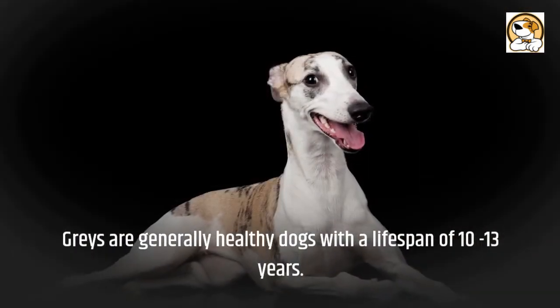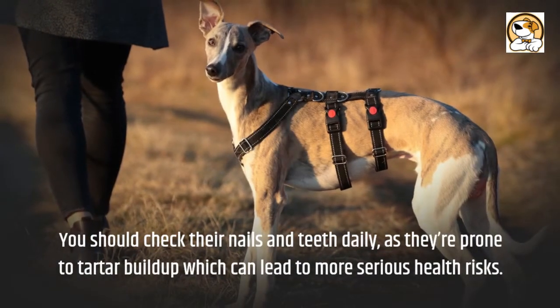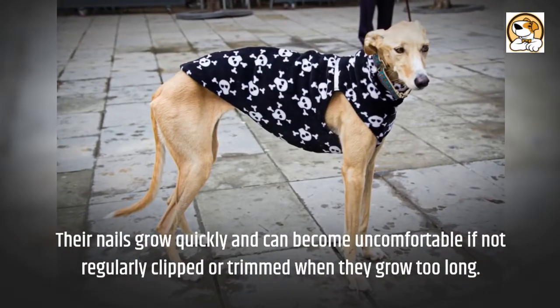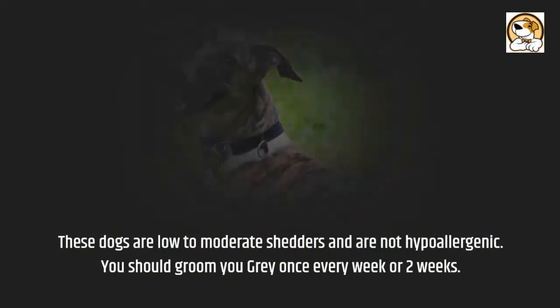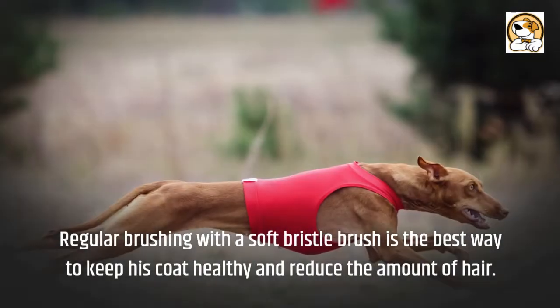Greyhounds are generally healthy dogs with a lifespan of 10 to 13 years. Grooming: you should check their nails and teeth daily, as they're prone to tartar buildup which can lead to more serious health risks. Bathing is only necessary as needed or every 6 months. These dogs barely smell at all because of their super short coats. Their nails grow quickly and can become uncomfortable if not regularly clipped. They are low to moderate shedders and are not hypoallergenic. You should groom your greyhound once every one to two weeks. They do lose more fur during seasonal changes such as fall and spring, but overall they aren't heavy shedders. Regular brushing with a soft bristle brush is the best way to keep the coat healthy and reduce shedding.